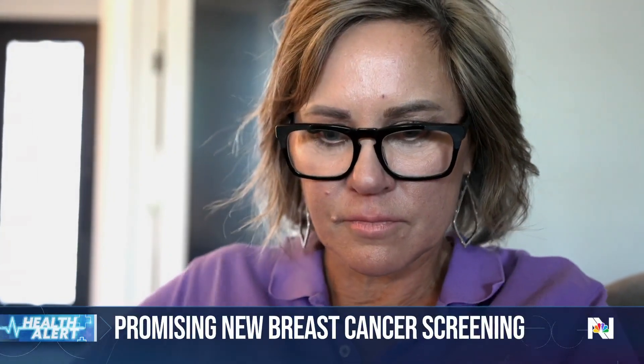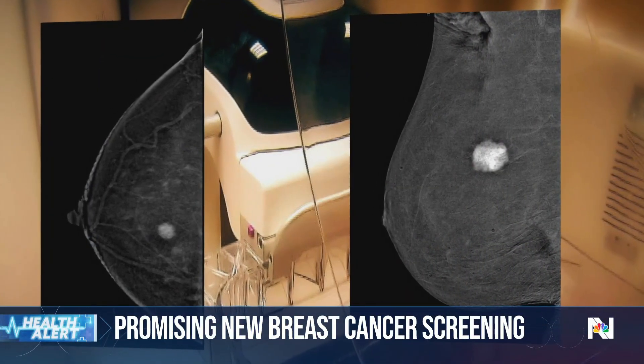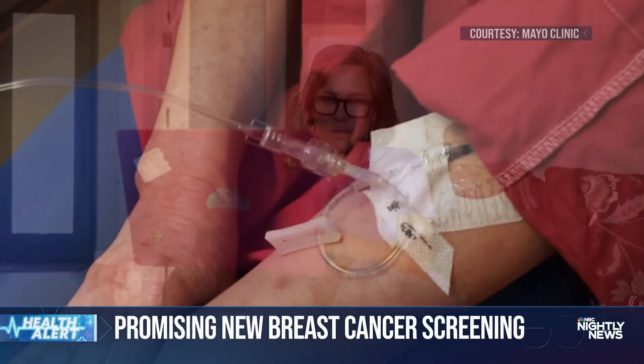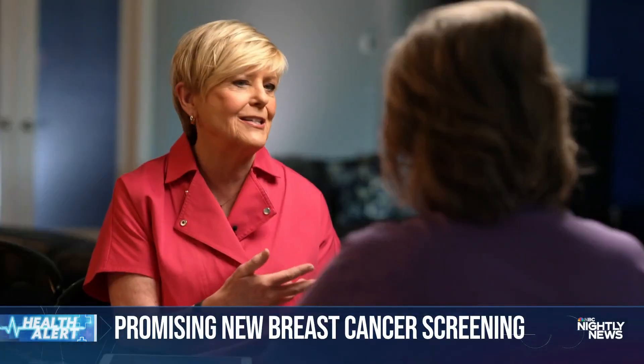She was part of a clinical trial to see if contrast-enhanced mammograms, used to diagnose cancer by injecting dye into the patient, could also be used to screen for cancer. Was it any different? No. The dye is a strange experience.